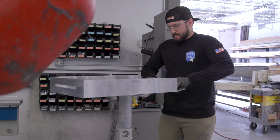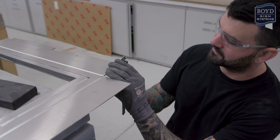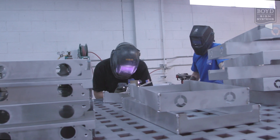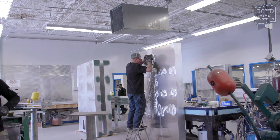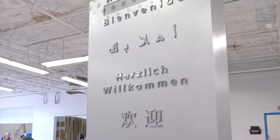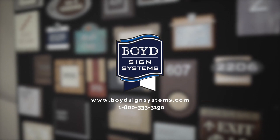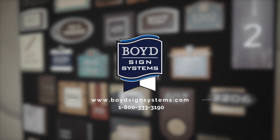At Boyd Sign Systems, we take pride in what we do, and it takes time to do things the right way. We have over 350 years of combined experience and a passion for making things perfect. If you would like more information or have any questions about our process, please call or visit us online.